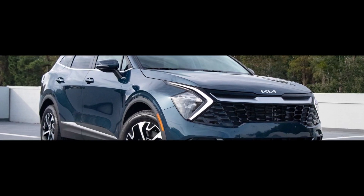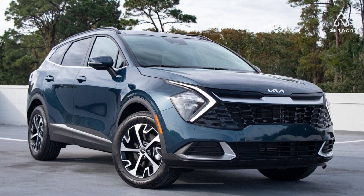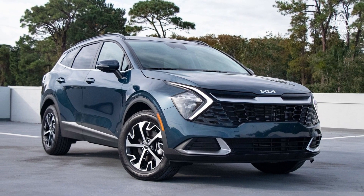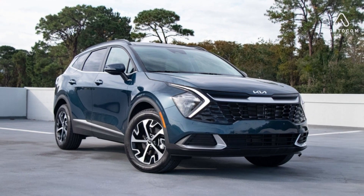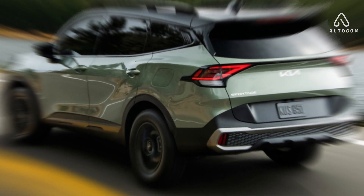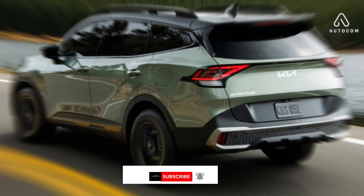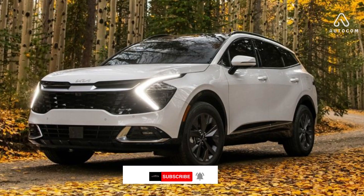Greetings to all car enthusiasts. Welcome to Autocom. In this video, we take you on a journey to discover the 2024 Kia Sportage. We'll explore its attractive exterior and interior, high-performance engine, and safety features. We will talk about the pros and cons. Subscribe to Autocom to stay up to date with the latest cars in the automotive world.